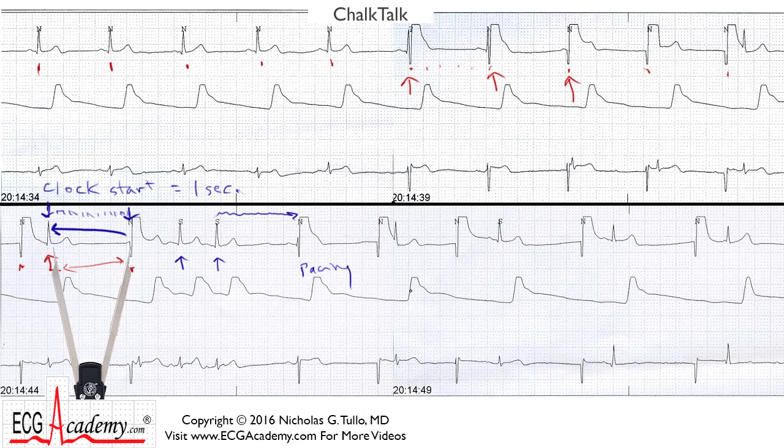So is everything functioning appropriately? Are you happy with this pacemaker? I'm not, because there's something very important to notice: following some of these pacemaker spikes, there's actually an intrinsic QRS complex — here's one here, and here's one here. This is occurring almost immediately after the spike. What is this spike supposed to be doing? It's a high-voltage jolt that's supposed to capture the heart and elicit a QRS complex. But how can you have an intrinsic QRS complex occurring immediately after this jolt?